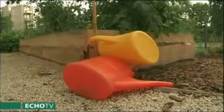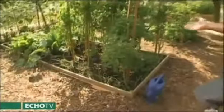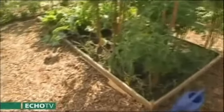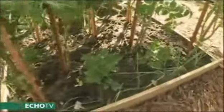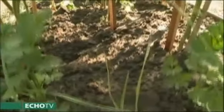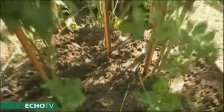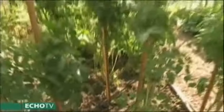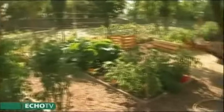Az ágyások hét négyzetméteresek, lefelé 50-60 cm termőréteg van. Ebből 27 darab van ebben a kertben, és mind családok művelik. Vannak köztük nyugdíjasok, vannak köztük kisgyerekes családok. Van olyan kert is, ahol iskola is bevállalt egy ágyást – szóval oktatási funkciói is vannak.